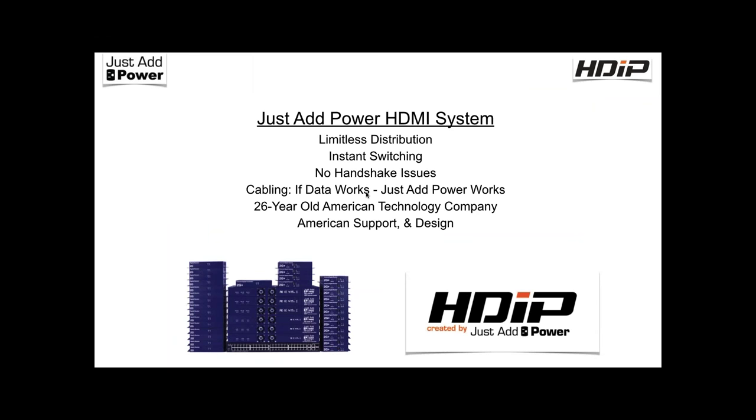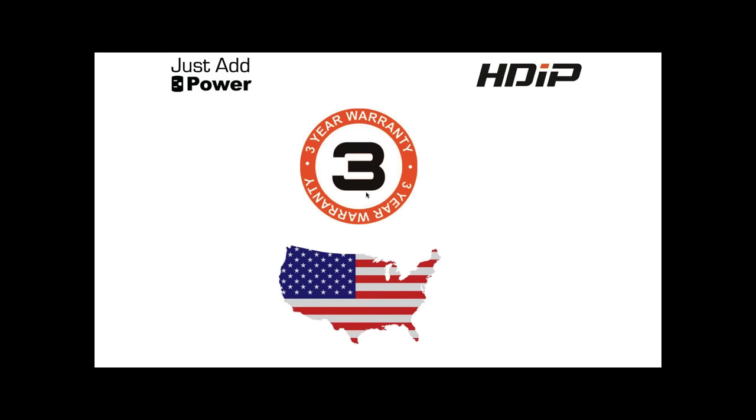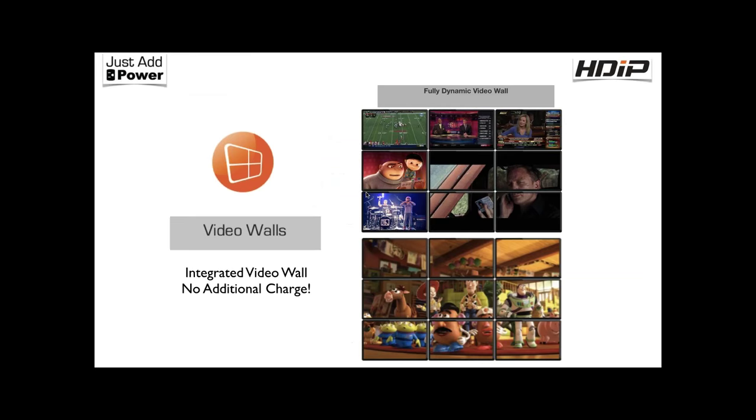We do instant switching, and we handle handshaking differently: the receiver holds the handshake with the display, the source holds it with the transmitter, and neither really cares what happens in between. Another big advantage: if data works, just-hit-power works. You can go through patch panels, keystones, and wall plates without fear of signal degradation. We also offer a three-year warranty with advanced overnight replacement — if a piece fails, you get a replacement on your job site the next day.